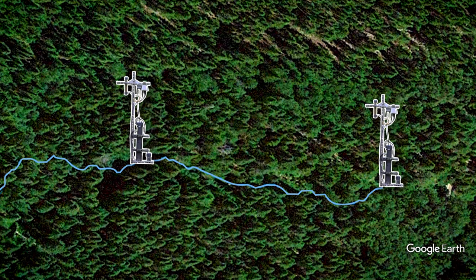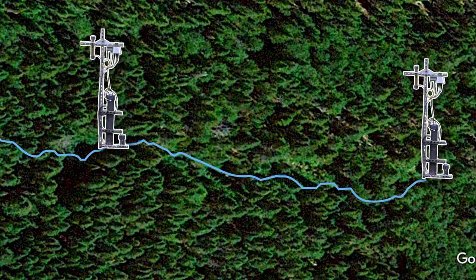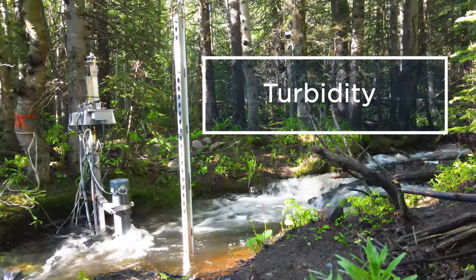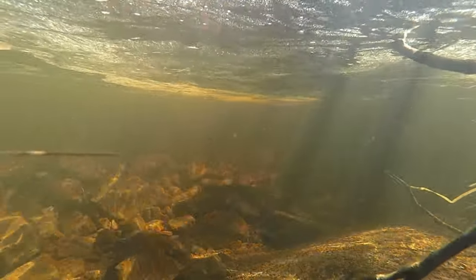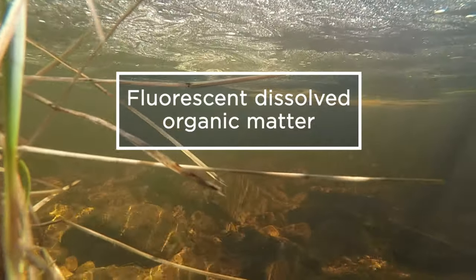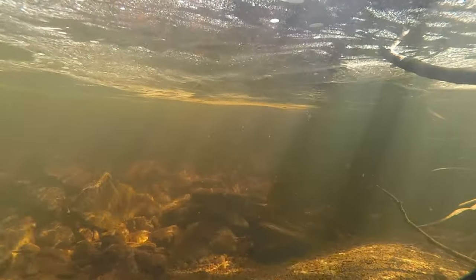An upstream and downstream sensor set within the stream reach collects physical and chemical characteristics of the water. Physical characteristics include water temperature, specific conductance, turbidity, and photosynthetically active radiation. Water chemistry properties such as nitrogen, dissolved oxygen, pH, and fluorescent dissolved organic matter are also measured here to help researchers understand the concentration and cycling of compounds.